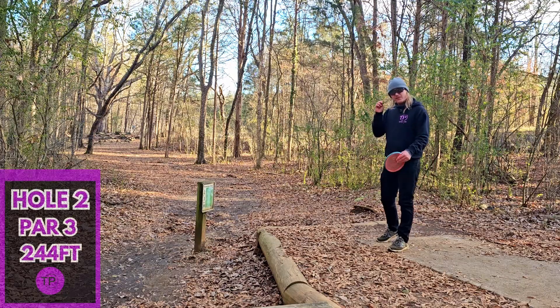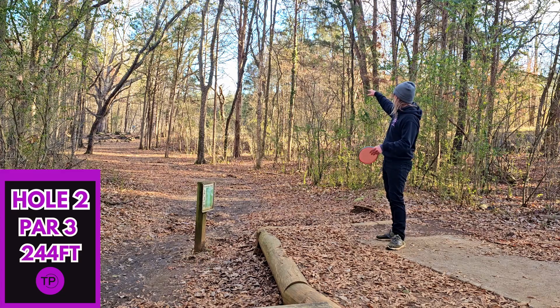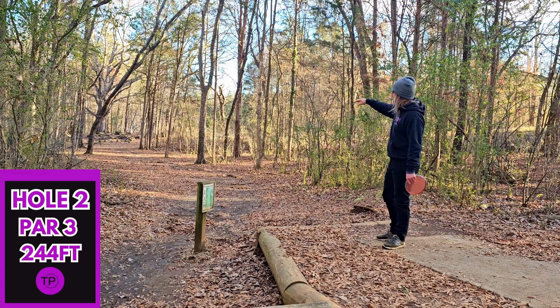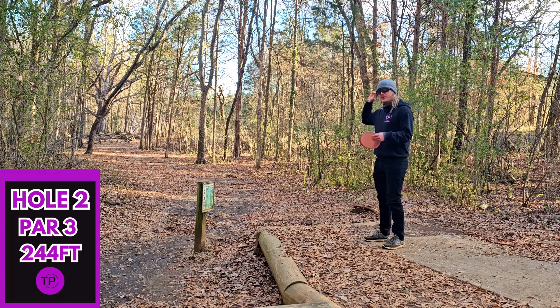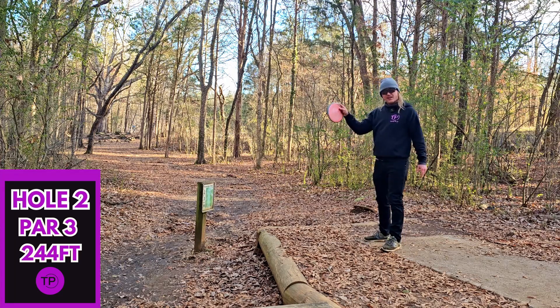Hole two, 244 feet. We want to hold a slight anhyzer the entire way, and we have to give it a little hike. If we catch those rocks up there, we could get a nasty roll away. We are going to full send our Proton Envy.